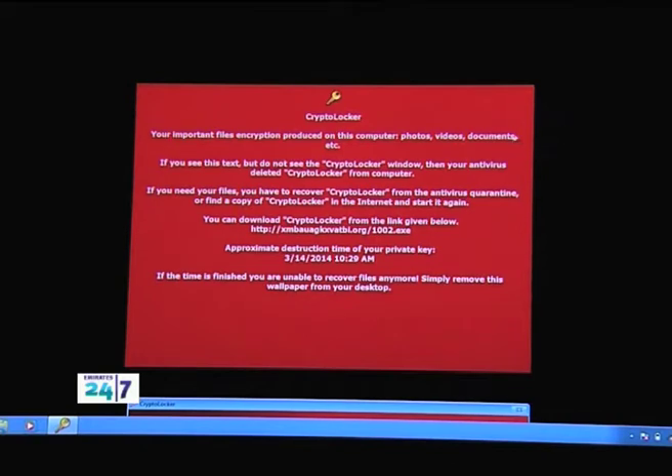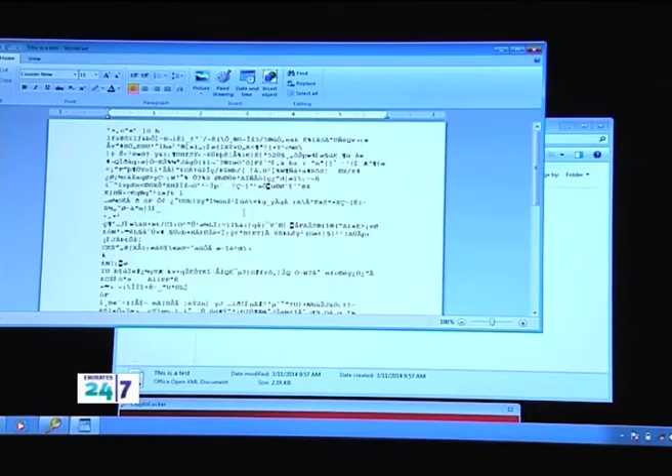It tells us that if you delete CryptoLocker, you can download it from here again, because that's basically the only way you're going to get access to your data again. If we look into our documents on our machine, it looks like our documents are pretty much okay. But if we open them up, we can see that all of them now contain garbage data or encrypted data — there's no way we can make sense of what's written here. That's the encrypted format of your data.